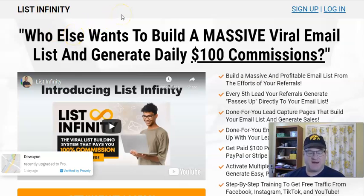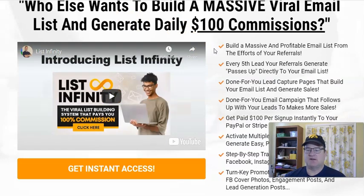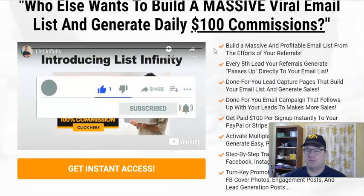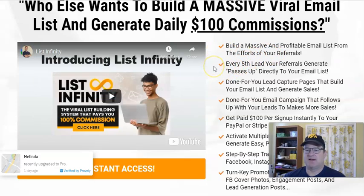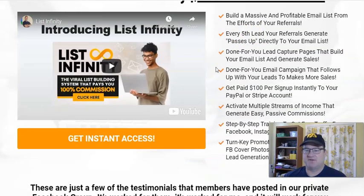List Infinity is a viral email list building system, so it's going to be a great way for you to get started in profitable email marketing and teach you how to build a nice email list. Depending on what level you start at, every fifth lead that your referrals generate will get passed up directly to you — that's the viral part. So the work of the people that you help get started, you're going to benefit from that work.